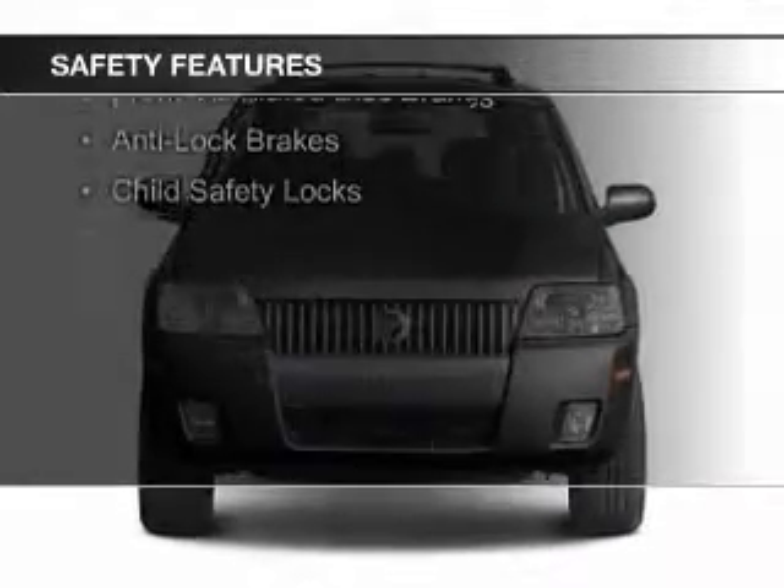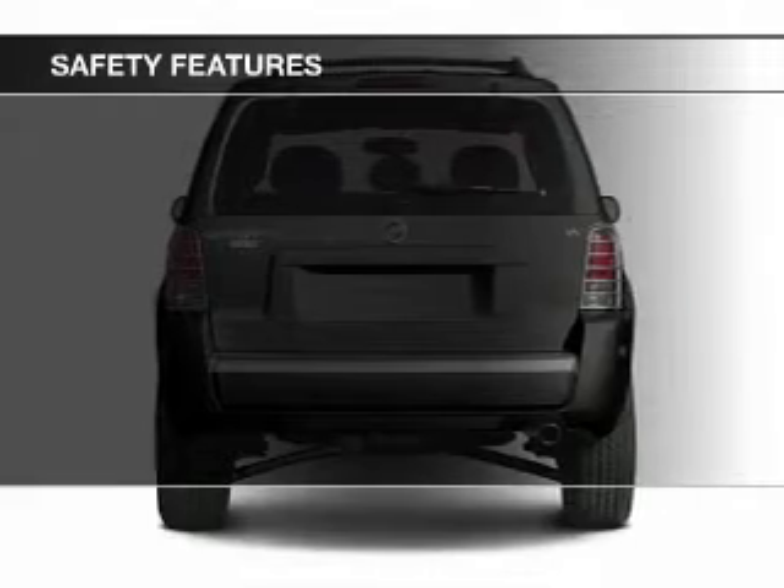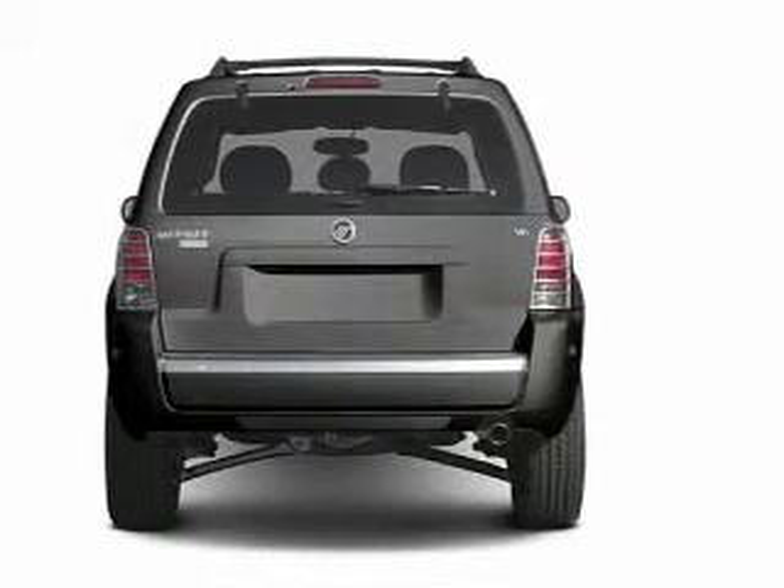Independent suspension, a passenger airbag, low tire pressure warning, front ventilated disc brakes, anti-lock brakes, and child safety locks.